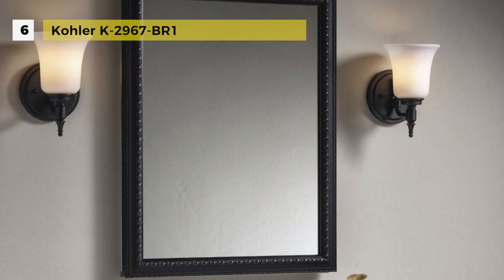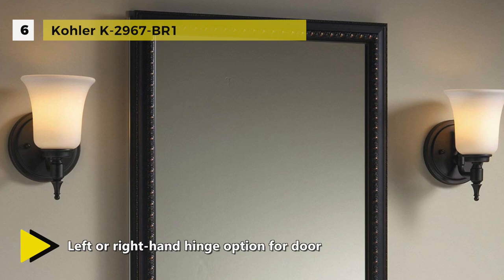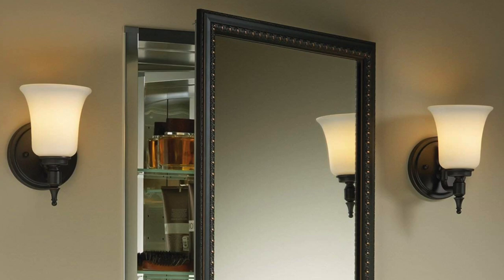The Kohler K-2967-BR1 showcases elegant bronze detailing. This wall-mounted medicine cabinet has the look of a framed mirror and all the convenience of a medicine cabinet. You can keep your counters clutter-free by storing your essentials right at eye level. The mirrors are positioned on the front and back of the door, as well as the interior end of the cabinet. The two adjustable glass shelves hold your toiletries and bath items, and durable aluminum construction makes this cabinet rust and rot resistant. Installation is easy with the included side kit, allowing for either recess or surface mount installations.